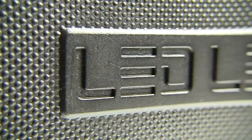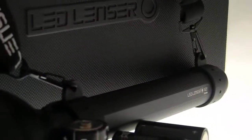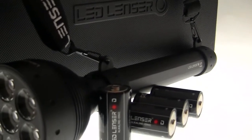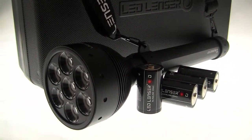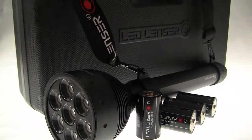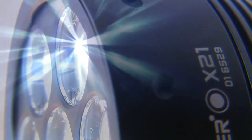The Ledlenzer X21 Extreme package includes a Ledlenzer hard-shell carrying case, batteries, shoulder strap, and full operating instructions. An optional tripod is also available. The X21 from Ledlenzer's Xtreme range.